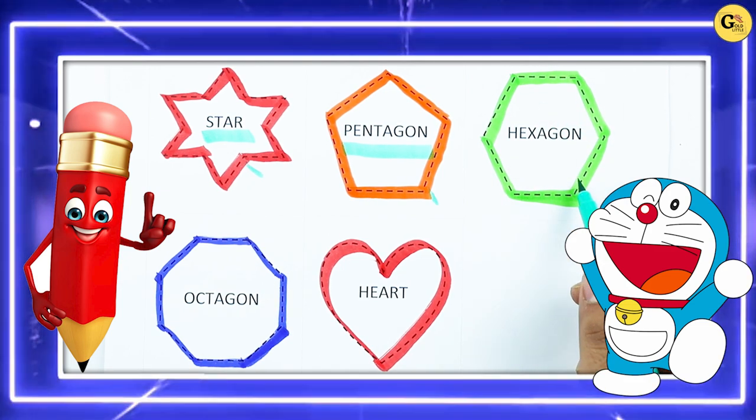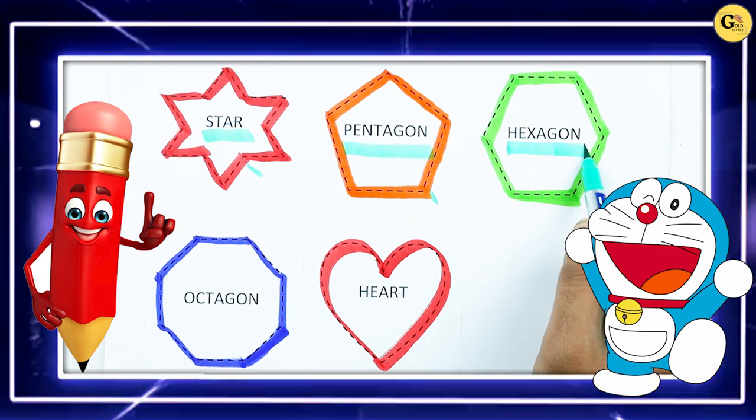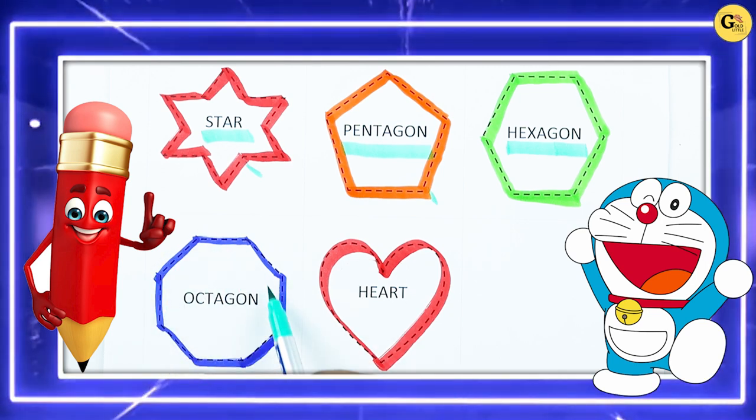Green — right, and which shape? Hexagon, H-E-X-A-G-O-N. It's hexagon. It's octagon.